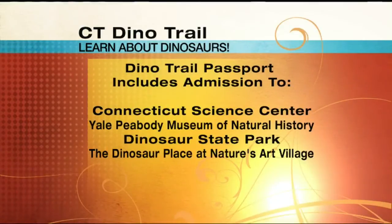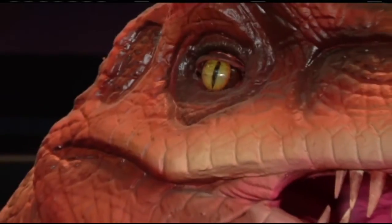Each one is a unique experience, but all are great for families, and it's a great value. For about $150 for a family of four, it gets you into all of the locations. That's another example of learning with the entire family, but also having fun. Kids love dinosaurs — they're so interesting. Adults do too. So it's a great way to have that family fun together, make memories, and do it throughout the year.